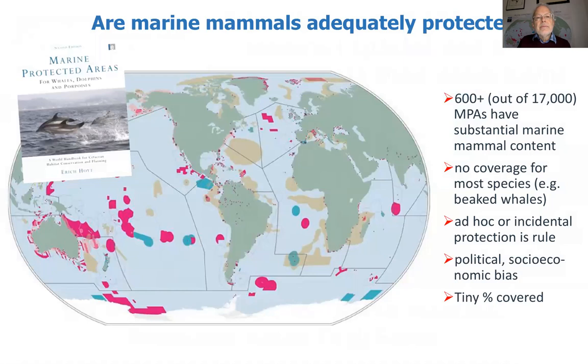This project started with thinking about marine protected areas for whales, dolphins, and porpoises, as part of a book that I wrote in two editions in 2005 and 2011. We tried to look at all the areas around the world where whales, dolphins, and porpoises, and to some extent other marine mammals, were being included in marine protected areas. This had grown out of an interest over a couple of decades. The first protected area that included marine mammals really only dates from the 1970s, so all this work was fairly recent.